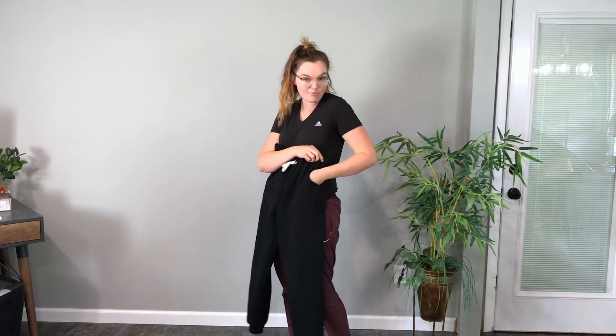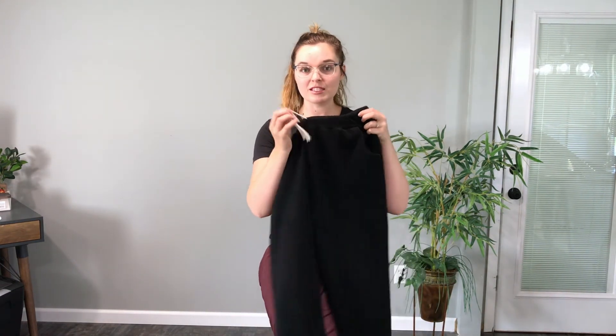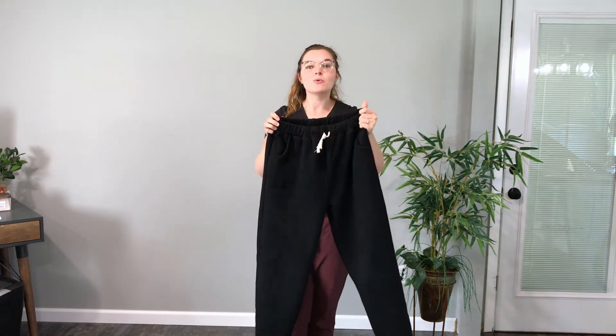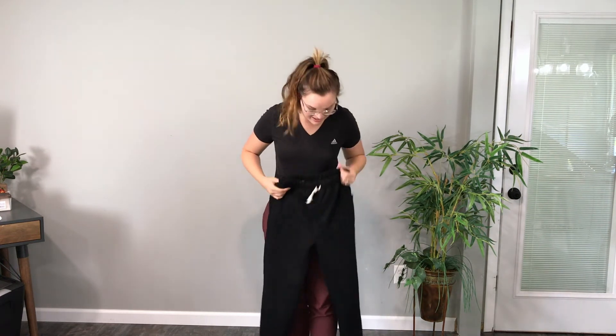They even have pockets so you can put your keys or whatever you need when you're out and about. It comes together with this little tie here, so if you need the waist to be a little bit skinnier or if you want to stretch it out, it will fit you for sure. These are amazing — I can't wait to be all nice and warm and cozy when I'm doing any of my outdoor activities.